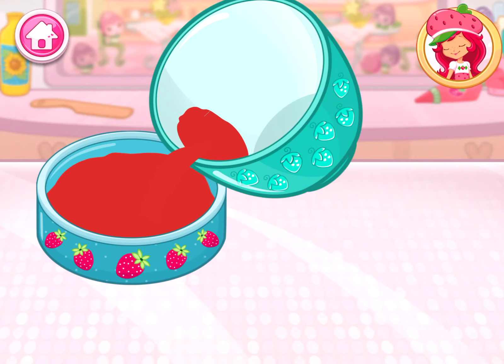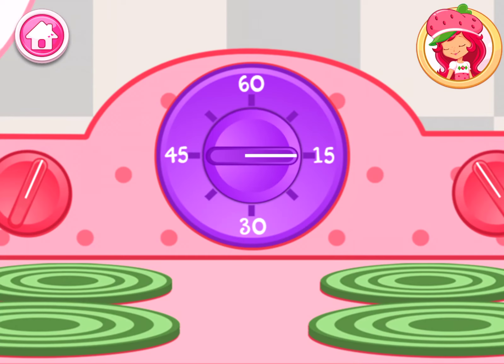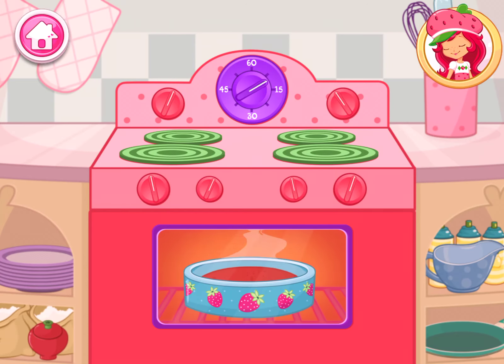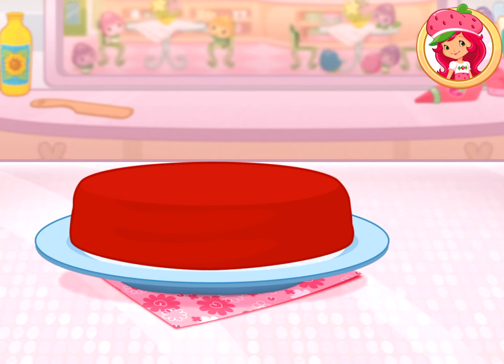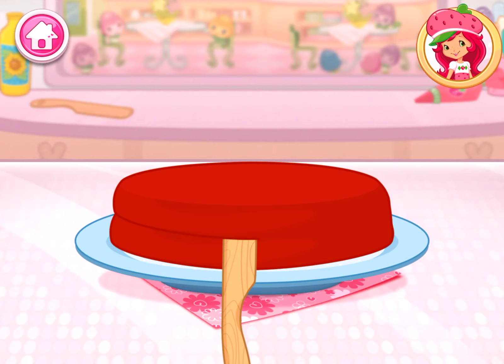That smells delicious! Once the cake has cooled, slice it through the center to make two even cakes. I love whipped cream, don't you? Spread it on the bottom layer of the cake. Fruit would make this dessert even more tasty. Now add even more fruit — you're almost done!